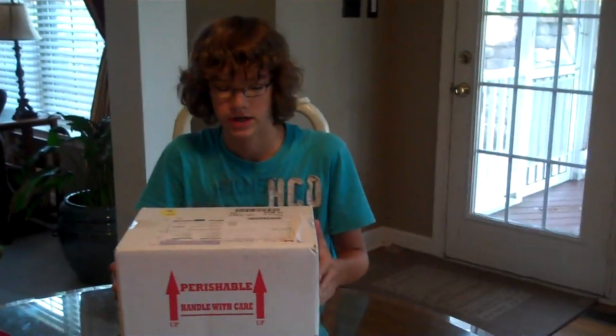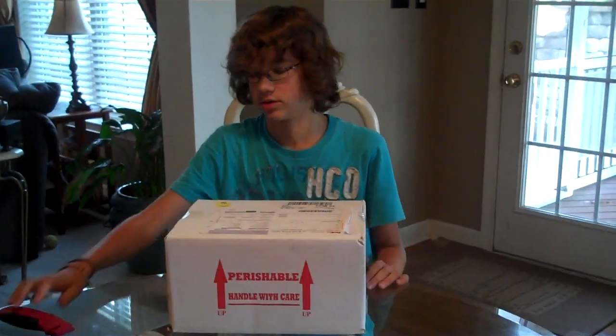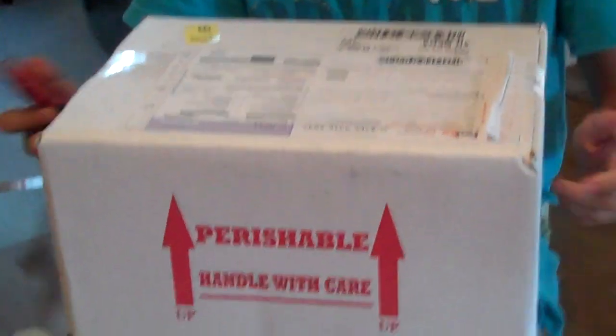Hey guys, I just bought these two snakes from Garrick De Meijer at Royal Quichiro Designs. It's a pastel and a pinstripe ball python, and I'm gonna do an unboxing. I really recommend buying a snake from him because he really works well with you.